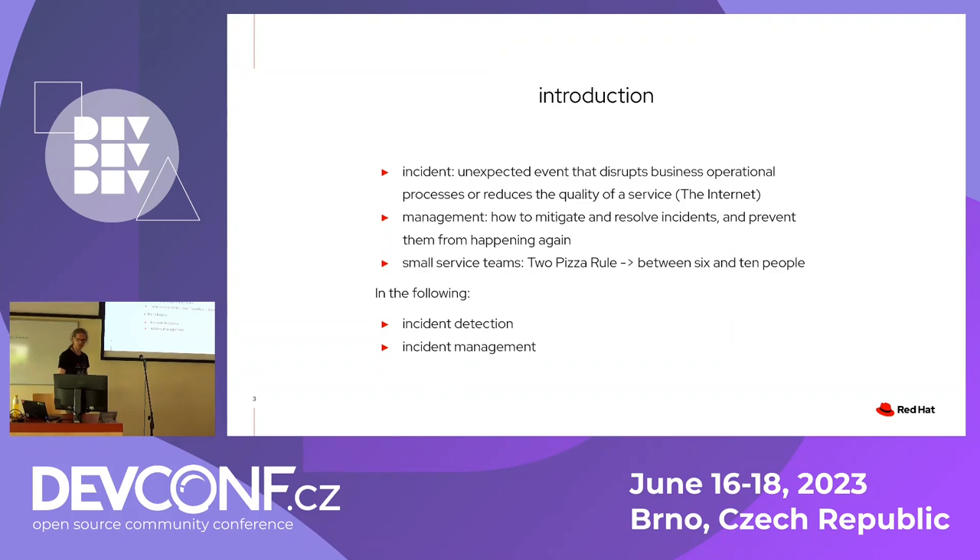This talk is about small service teams. If you have a huge organization you might have dedicated teams or site reliability engineers that handle incidents and recovery. But for small teams, it's mostly the same people who also develop the service. I'll cover the talk in two parts: one is how to detect incidents, and the second is how you actually recover from them after you've detected them.